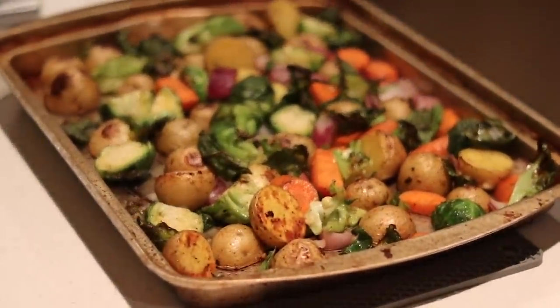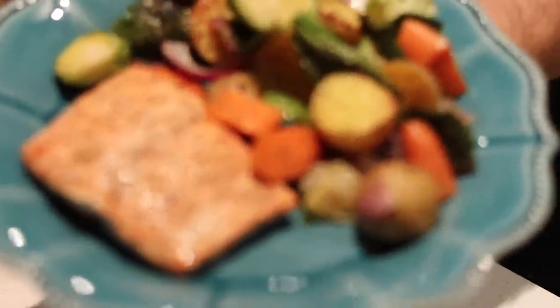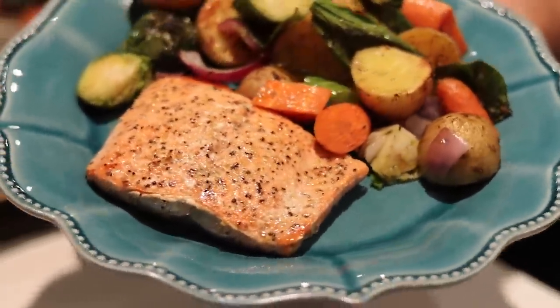Roasted vegetables, roasted potatoes, served alongside some salmon. Put a little lemon juice on that salmon. A beautiful meal.